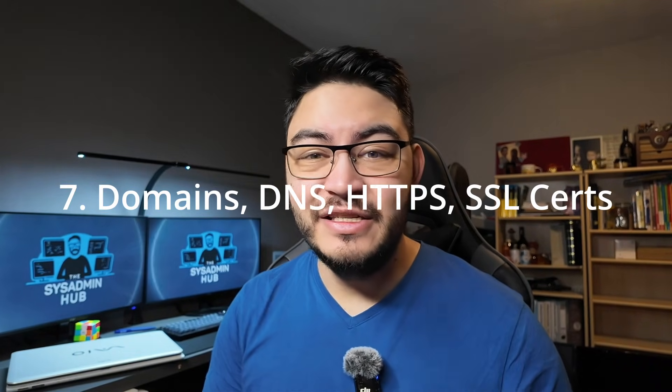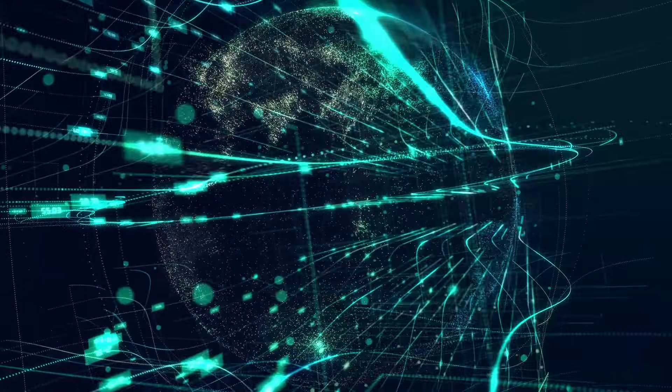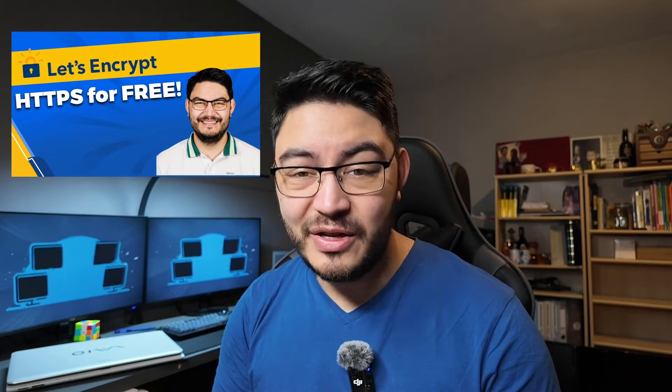Step seven is to learn about domains, DNS, HTTPS, and SSL certificates. A domain is basically a name like youtube.com or thesysadminhub.com. Then you have subdomains like cloud.thesysadminhub.com or uptime.thesysadminhub.com. With subdomains you can name many different services and projects because it's easier to remember a URL than a random IP address. For your browser to know which subdomain leads to which IP address you need DNS records — in the beginning you only need the A record, which assigns a name to an IP address. Everything you make publicly accessible starts as HTTP, which is unencrypted. What you want is HTTPS, and for that you need an SSL certificate. With a domain and subdomains you can easily request 100% free certificates from Let's Encrypt.